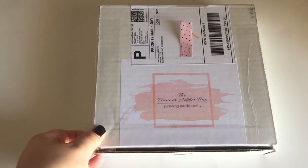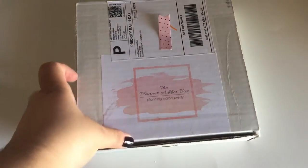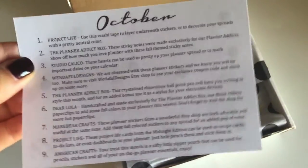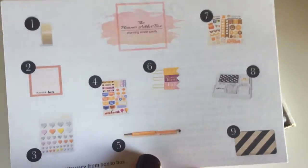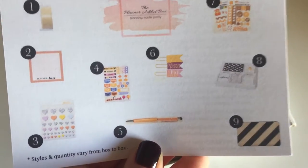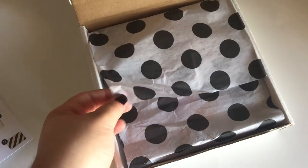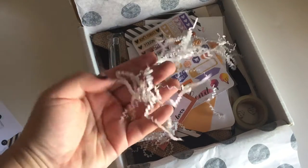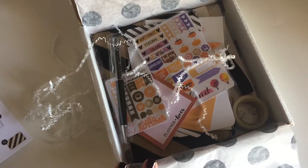It comes in this very cute little small box — it fits in the mailbox. When you open it, you get a card with October on it. It gives you a brief explanation of everything that's in the box, how you can use it, and where it's come from, with links. As you can see, we get nine items in this box for this month, nicely wrapped in polka dot tissue paper — perfect for October.